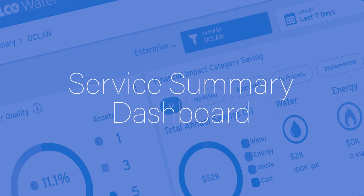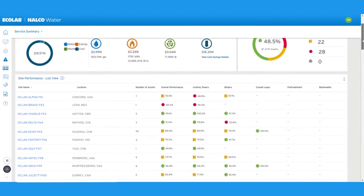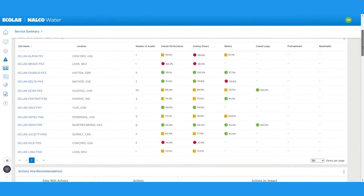The Service Summary presents an aggregated view of overall system performance in a single, easy-to-understand dashboard. From the dashboard, you can quickly assess asset health,